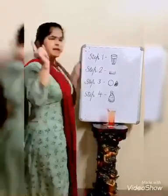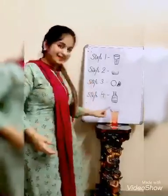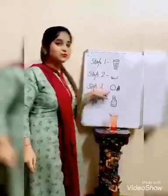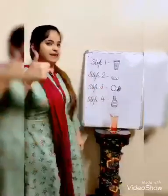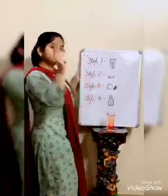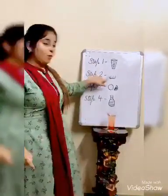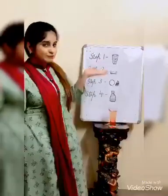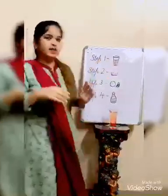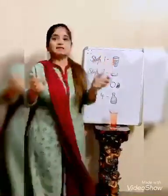Question number one: before adding ruapza, what did I add into the lemonade? Yes, I added two spoons of lemon — very good. Now, before adding lemon into the water, what did I add? Yes, I added one spoon full of sugar. And before all these things, my first step was taking a glass of water.